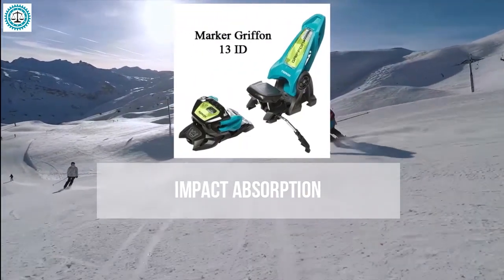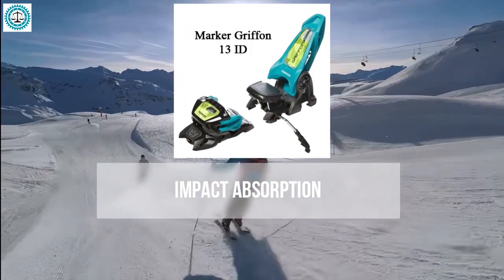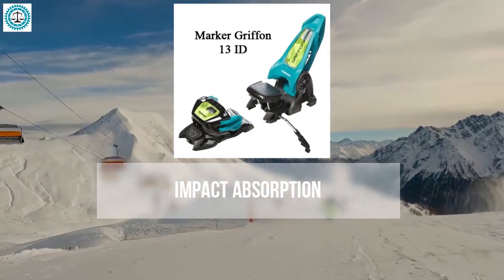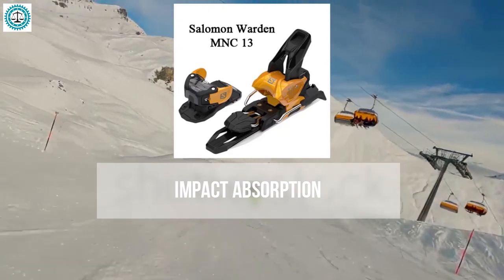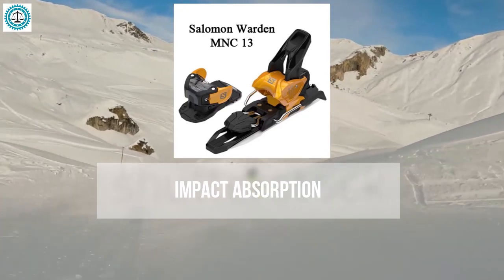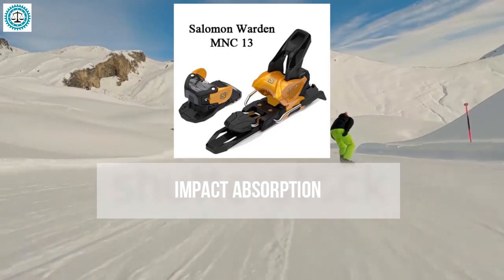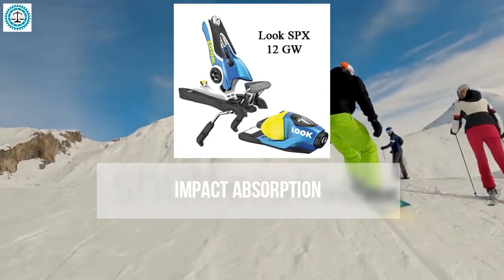The Marker Griffin 13 is well-regarded for impact-absorbing capabilities. Popular among free riders and park skiers, its damping system maintains stability even during strong vibrations. The Salomon Warden 13 also handles impact absorption effectively — its wide base and robust construction distribute pressure evenly and help reduce leg fatigue during extended periods on the slopes.